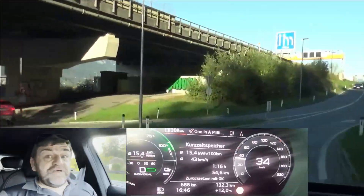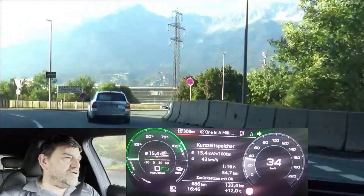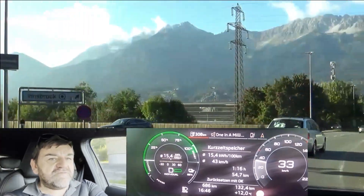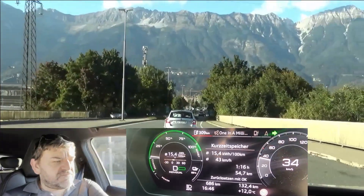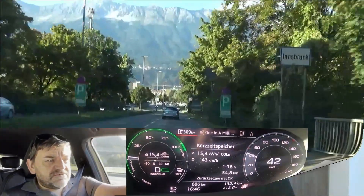Coming to the end of this test, and when we leave this roundabout we see 15.4 kWh per 100 km. This is around 9% higher than what we had on the EcoDriver loop, and just within what I personally consider being acceptable for the mountains. And now let's have a look at the details.